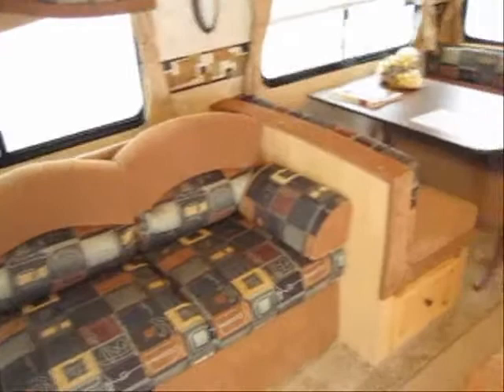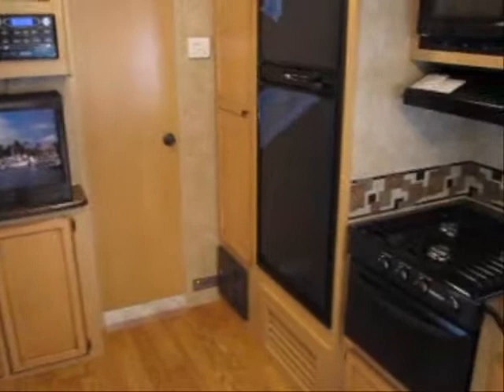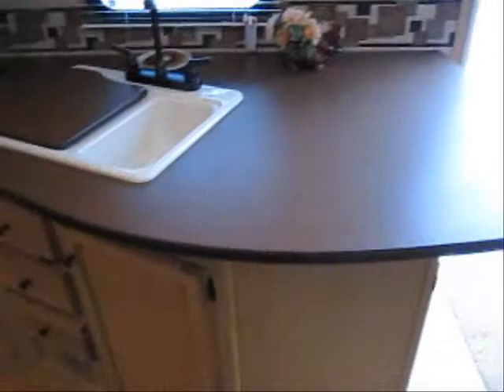It's got a nice fold-out sofa, dinette area, a DVD player and stereo with iPod hookup, a big double door refrigerator and pantry, lots of cabinets, and big counter space.